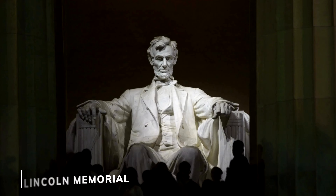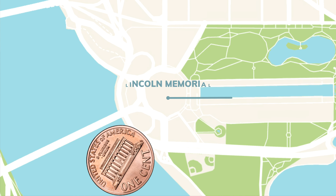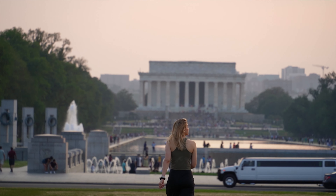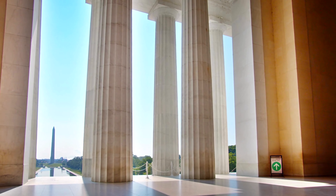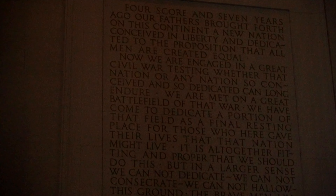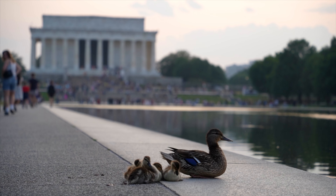Another monument to check out nearby is the Lincoln Memorial. Being located on the west end of the National Mall and also on the back of the penny, it's another grand spot in the capital. Overlooking the reflecting pool, the Lincoln Memorial is one of the prettiest monuments to stroll up to. As you make your way up the steps and inside this marble mansion, you'll see a giant seated statue of the 16th president, as well as some of the most famous words spoken by Honest Abe. Be sure to say hi to all the baby ducks while nearby the reflecting pool.